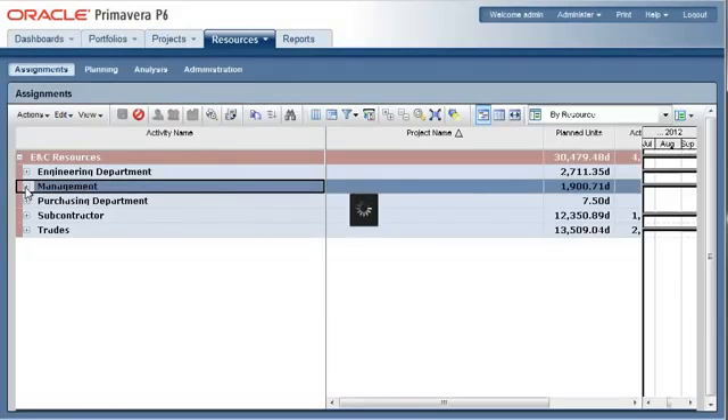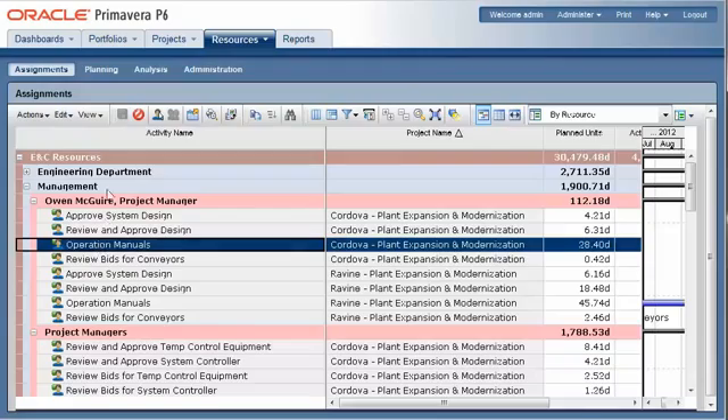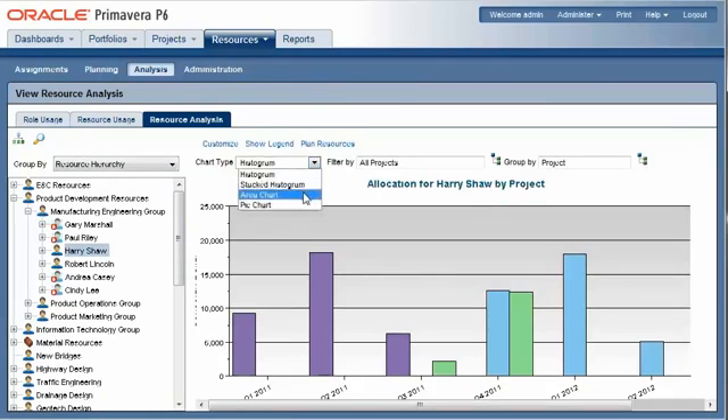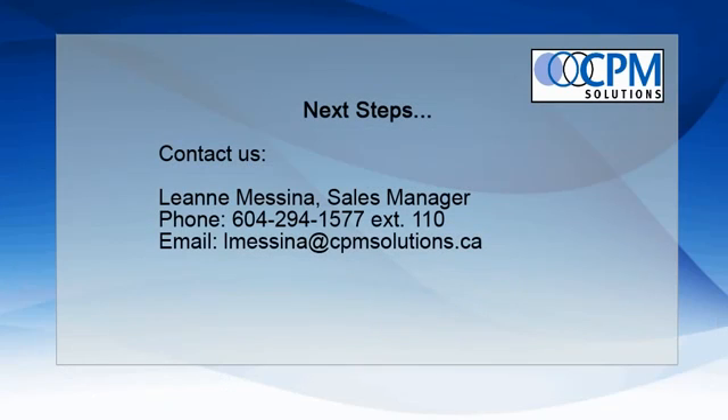The Resources section allows enterprises to structure their organizational breakdown structure. Teams can be created, resources and roles can be analyzed, and resource demand can be met within the tabs to optimize all project resources. Thank you for watching our Primavera P6 ePPM Release 8.2 demonstration. Please contact us for further information on products and training.